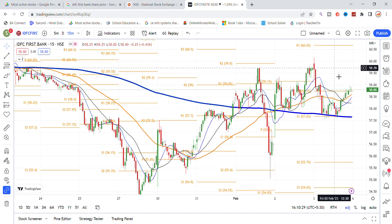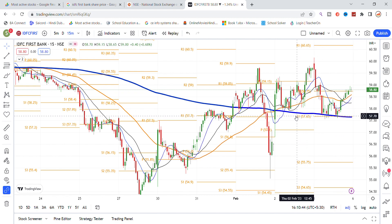On the 15-minute chart, the stock went up to 58-59 but faced resistance at the 60 level, which it has tested two times. On the downside, the stock came down to 57.65, where the 200 moving average provided support yesterday and again today.